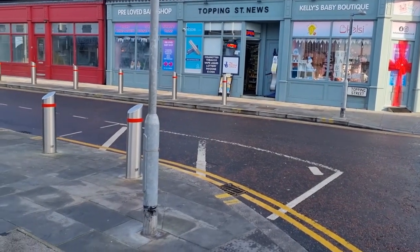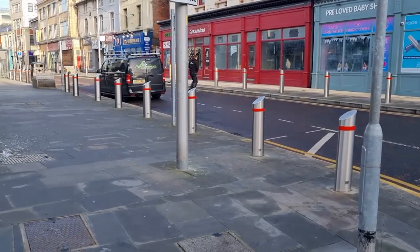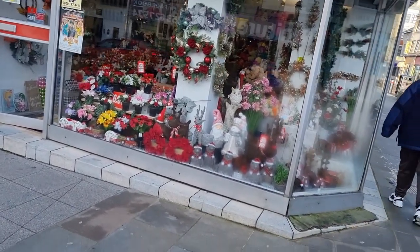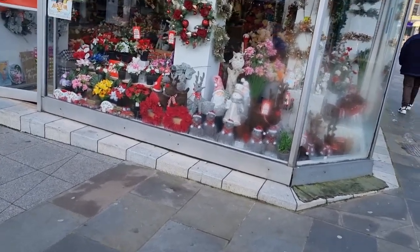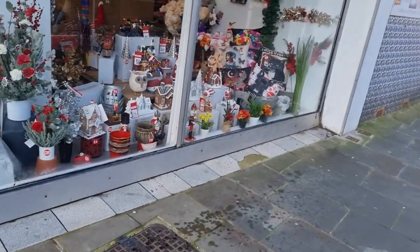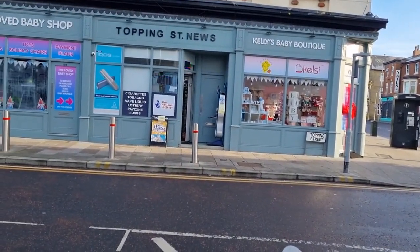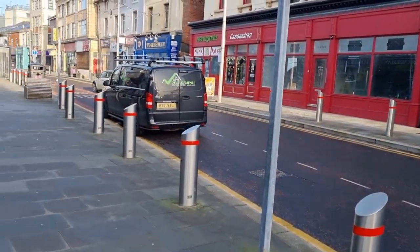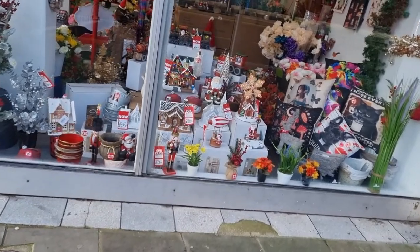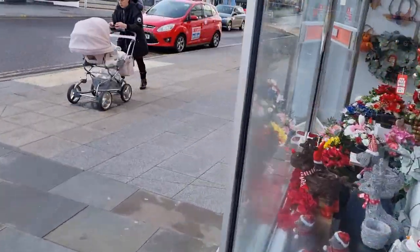A very good morning to everyone. It is Wednesday now and we are at the start of Topping Street. We're well on the way to Christmas — just two or three weeks left. Now, if you need any decorations for Christmas, you need look no further than this shop on the corner, opposite the start of Topping Street. There's Kelly's shop, Cassandra's, and the Renegade shop. I'm going to take you inside because there are some spectacular models here, some of them working.